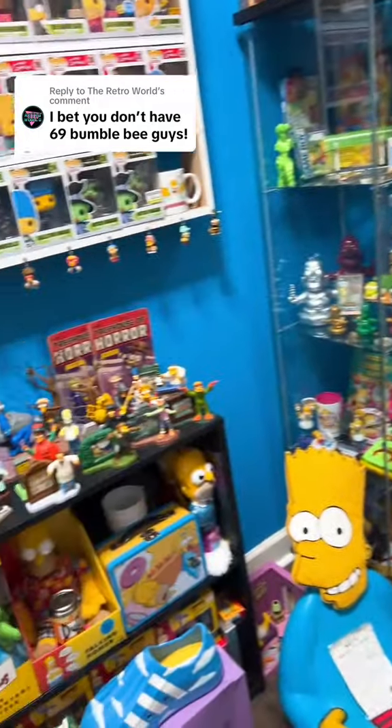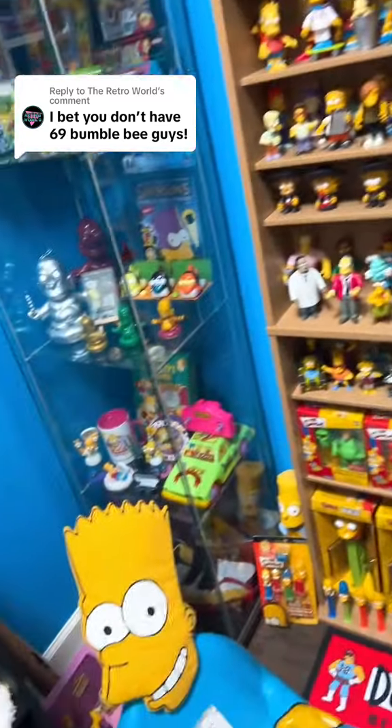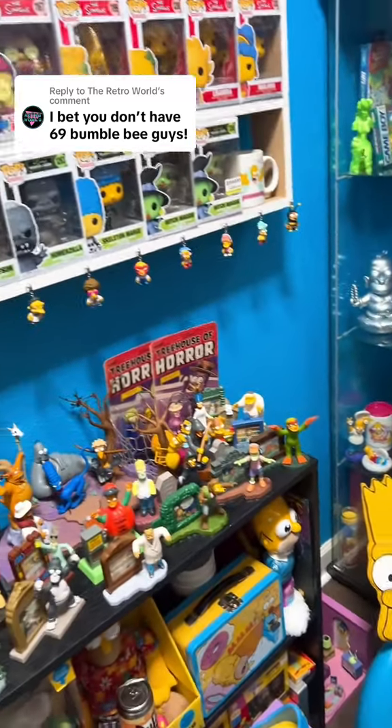Let me know what you all want to see next. Also a bonus question: what is Bumblebee Man's real name?